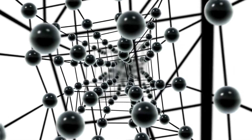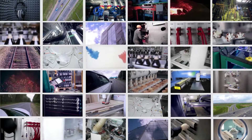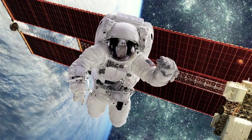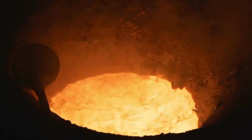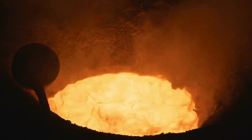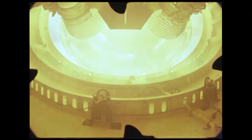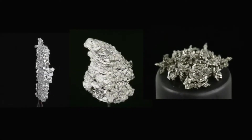Super alloys are the building blocks of today's high-tech world. They are used in many common day technologies as well as in some of the world's most advanced applications. Super alloys are made by combining metals into alloys that are remarkably strong, resistant to corrosion, and able to endure harsh temperature extremes.